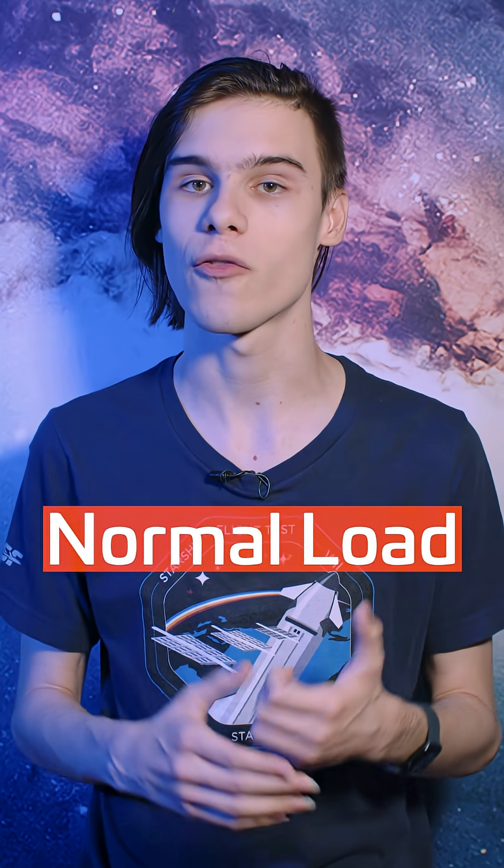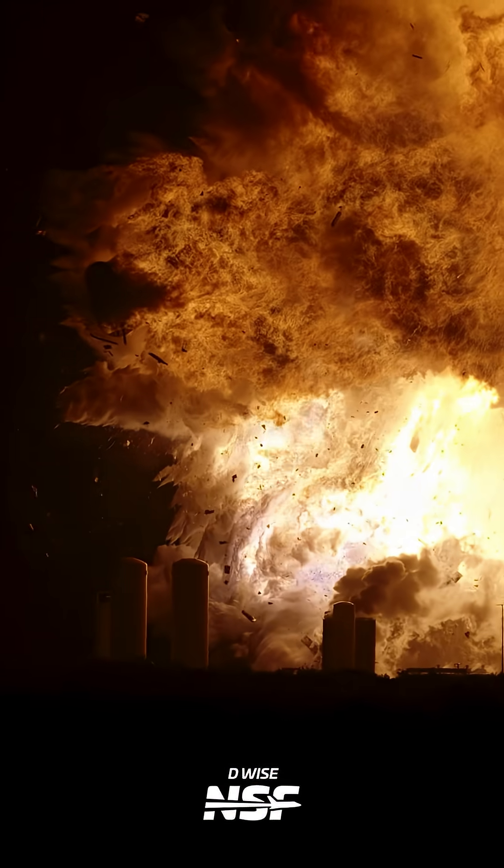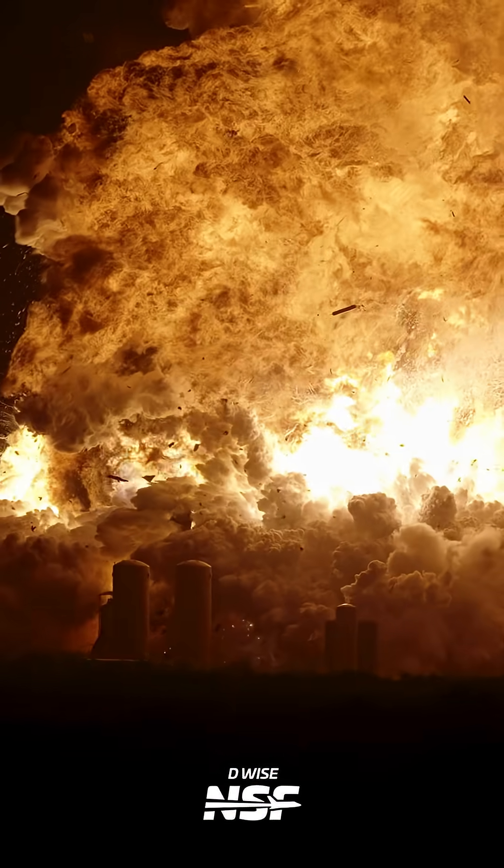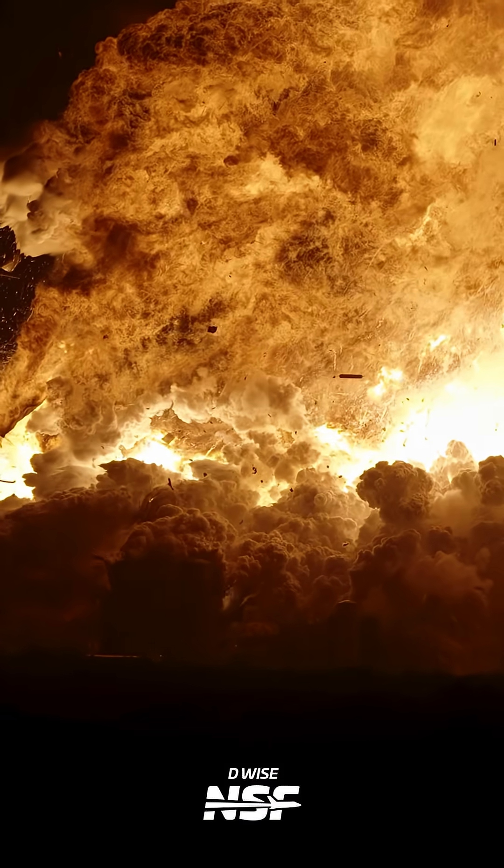This is the normal load amount for a static fire test, what SpaceX was trying to do that night. What followed was the second, much larger explosion, as 1,200 tons of oxygen and methane combusted to create the biggest fireball seen at Starbase in half a decade.